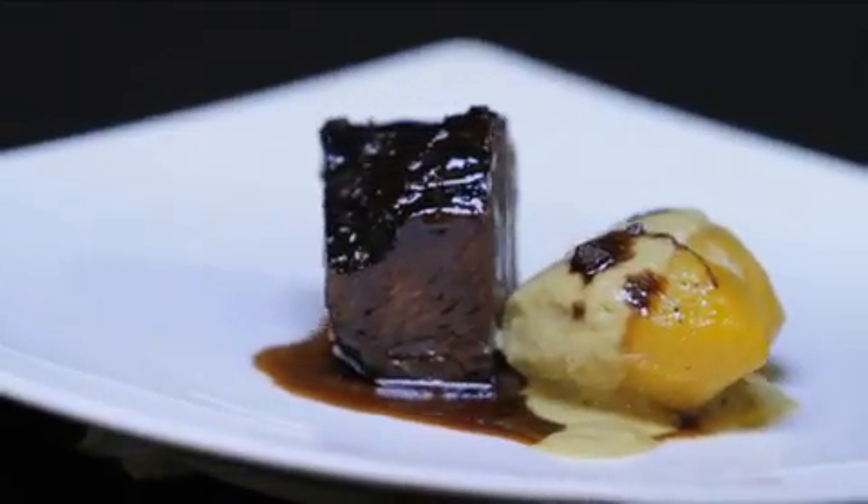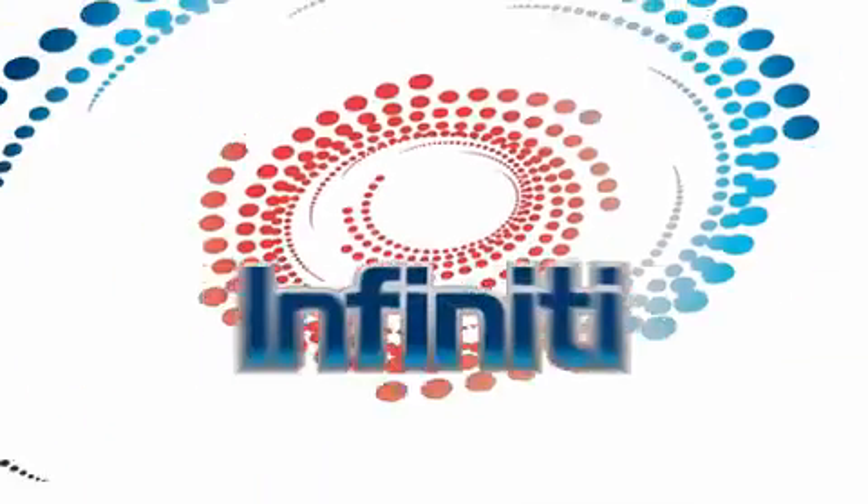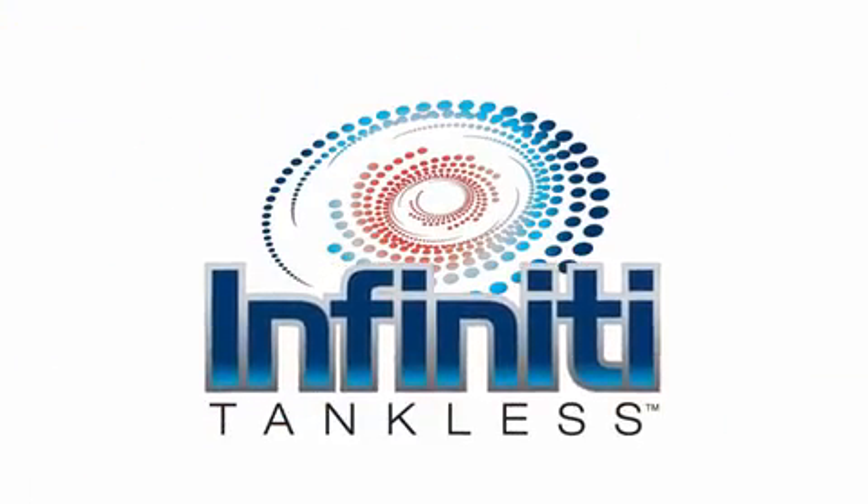They say that less is more. That's not always true — unless, of course, you're talking about the Infinity Tankless Water Heater series from Bradford White.